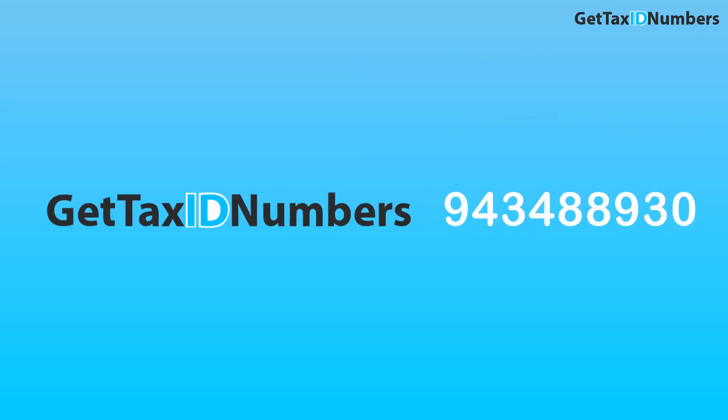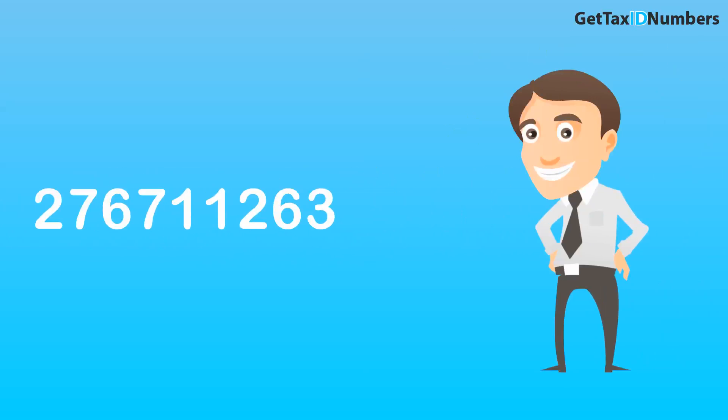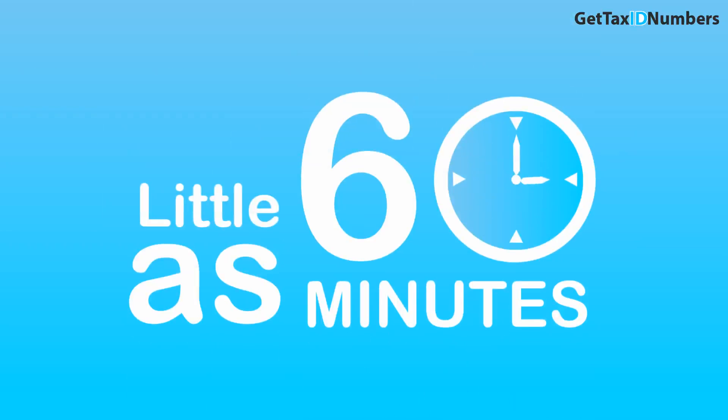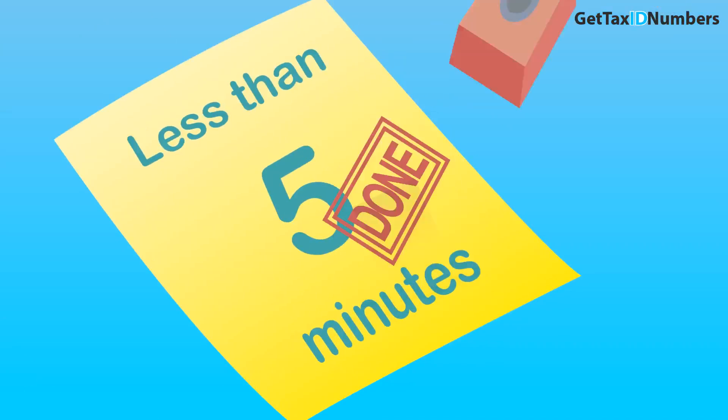At GetTaxIDNumbers.com, we file hundreds of new Federal Tax ID numbers every single day for people just like you. We can help you obtain your new EIN or Tax ID number in as little as 60 minutes. Our easy-to-use online application form takes less than 5 minutes to complete. To get started now, click on the Get Your Tax ID Now button below.